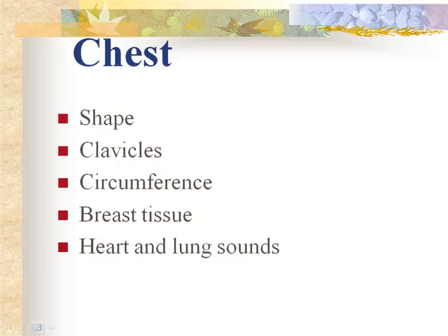Protrusion of the sternum and xiphoid cartilage is common in really thin babies. Respirations appear diaphragmatic — babies are abdominal breathers. Bronchial sounds heard on auscultation should be clear. Nipples are prominent and often edematous in infants.